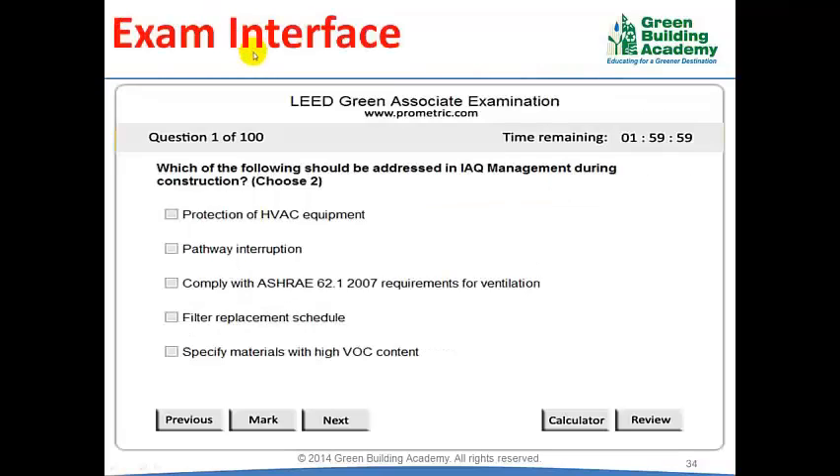The examination interface may appear similar to what you see on the screen — it may not be exactly the same but the features will be similar. You can see the title of the examination, the question number, a timer, and navigation buttons. Next and Previous are used to navigate between questions. There is also a calculator button, though a calculator is not required for the Lead Green Associate examination.